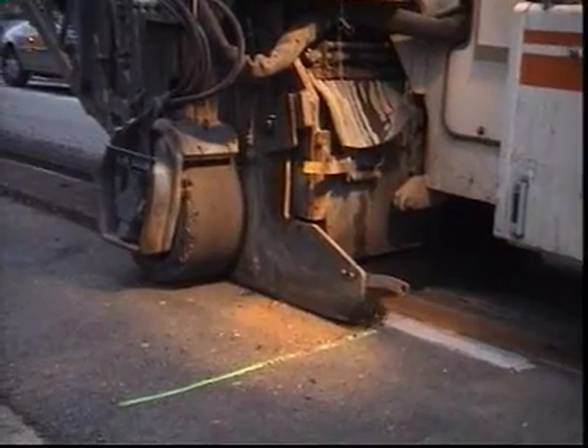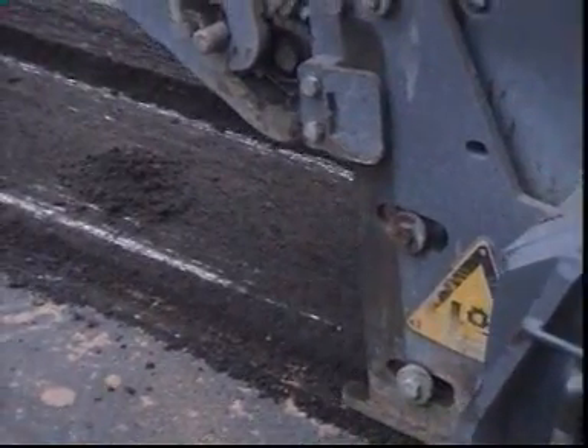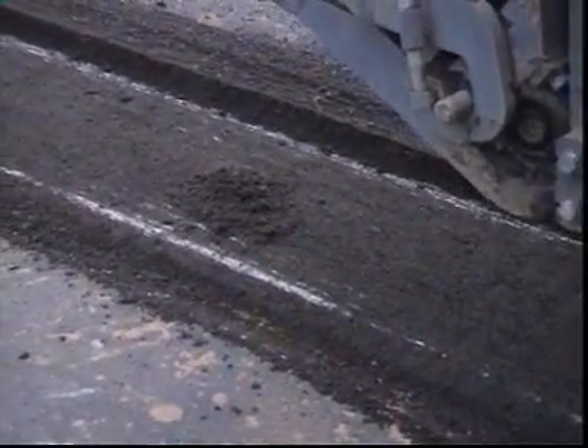After planing the road surface, a heated bituminous material will be laid to make the trench tight and to ensure the final repair of the upper layer carpet.